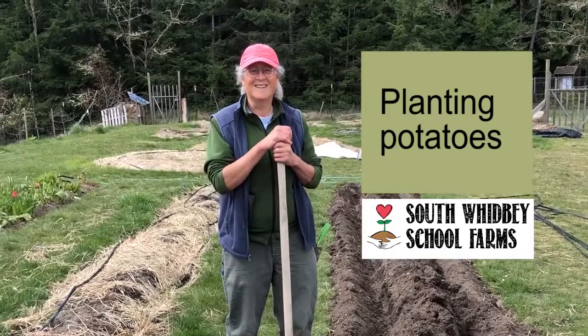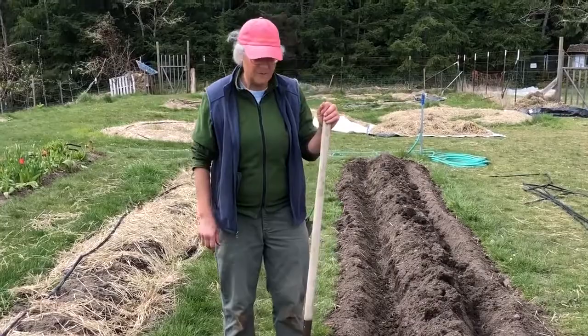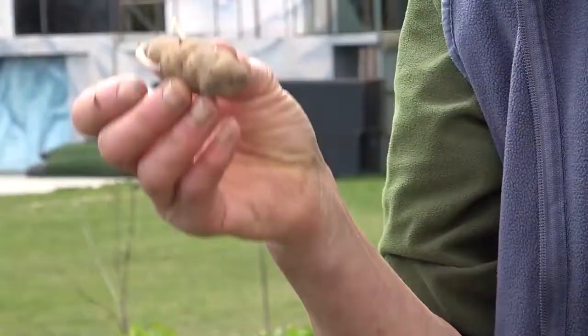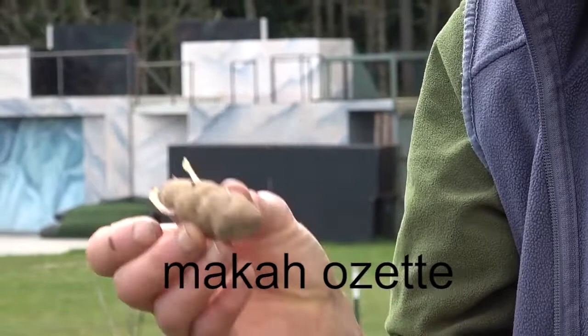Hi, Farmer Carey. What are you planting in this bed? Oh, Mr. Levasseur, we are planting potatoes in this bed. And I am super excited about this because we have wonderful potatoes. Right here, these potatoes are called Makah Ozettes — that's M-A-K-A-H-O-Z-E-T-T — Makah Ozette potatoes. And these potatoes have a fascinating history.